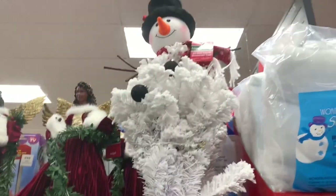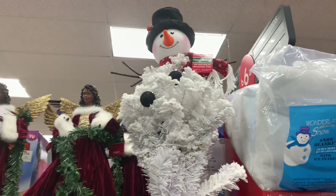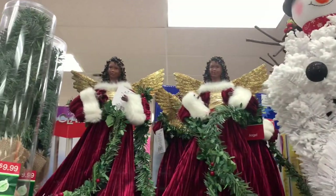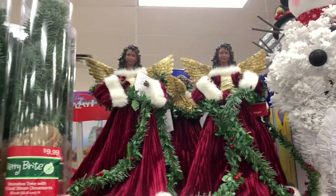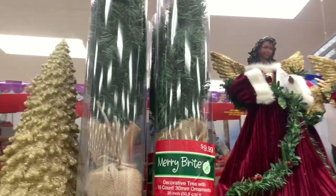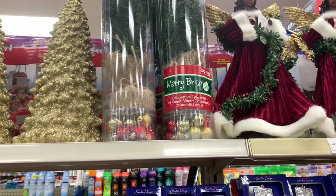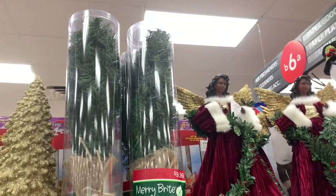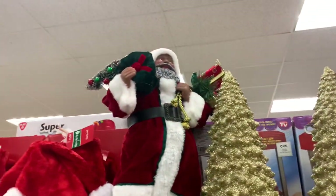They have the 24 pre-lit snowman tree up there for $24.99. They have those beautiful angels up there for $19.99. They have this container right here — you get a 16-count of ornaments, Deckers tree, for $9.99, ornaments included. Here is another brown Santa up here.